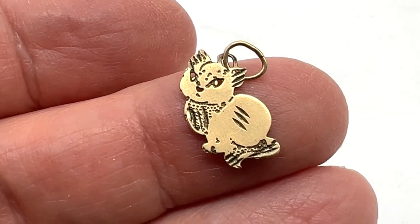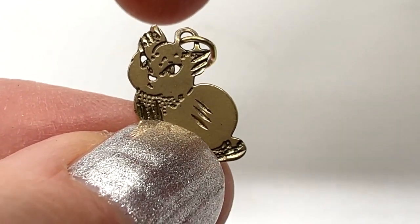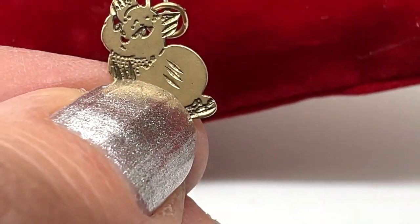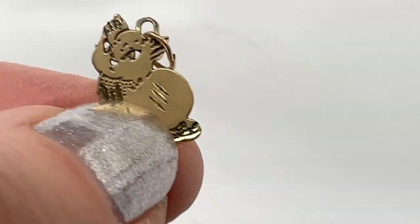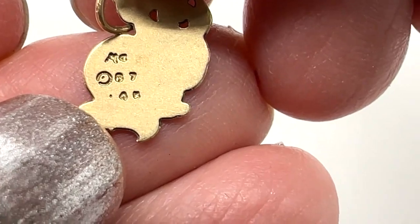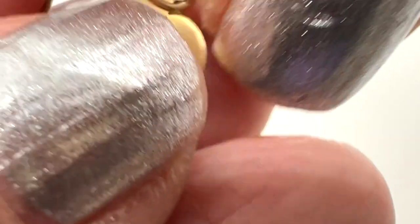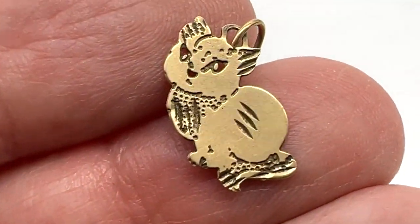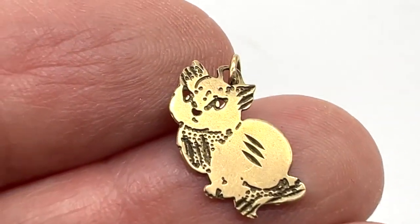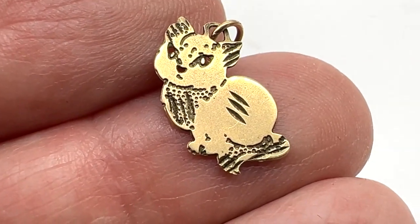Here is a 14 karat gold cat charm — this is adorable. I love the way the nose and the eyes are cut out so whatever color blouse you're wearing would show through. The mark says 14K, MA — that's Michael Anthony — and it looks like it's from 1987, so it's vintage-ish. This one is $42 as a charm or pendant.